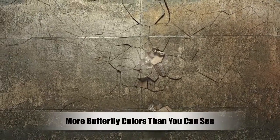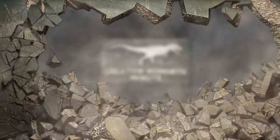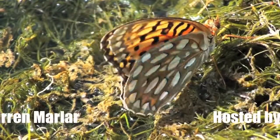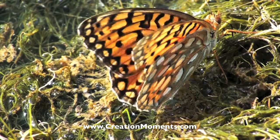Why do the wings of some butterflies seem to glow with iridescent colors? This is the Creation Moments Minute. The beautiful wing of the butterfly has a lesson to teach everyone who believes living things were created by chance.